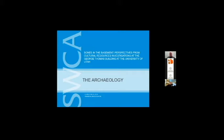I'm Dr. Kelly Beck, an archaeologist with SWCA Environmental Consultants. I was the principal investigator for the project we're going to talk about today: a discovery of human skeletal remains during construction at the University of Utah, underneath the foundation slab of the George Thomas building.